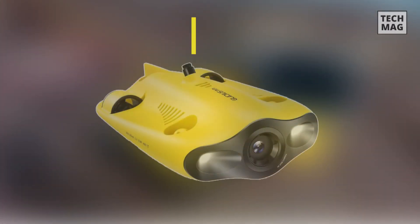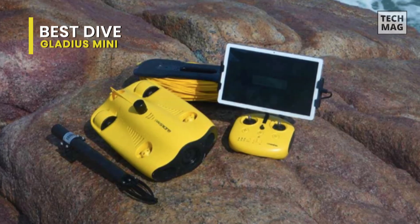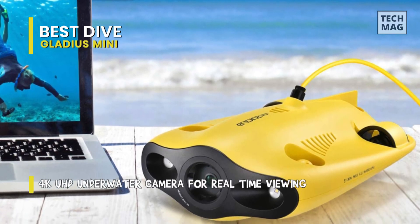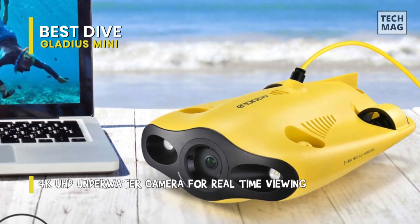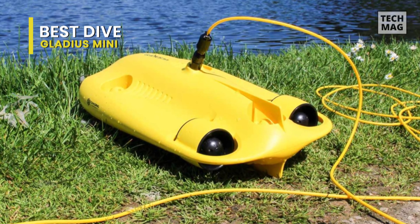Gladius Mini is the world's first five-thruster mini-sized underwater drone with intelligent control algorithms used for real-time observation, exploration, photography, and video capture. Nature brings inspiration — a streamlined, biologically-inspired design with gill-shaped drainage, low resistance, and unmatched stability. Its body imitates a submarine, and its unique design lets the Gladius Mini move quickly with speeds up to two meters per second.